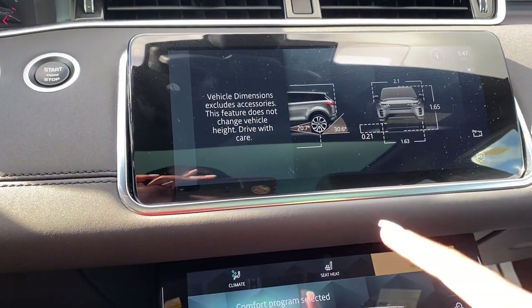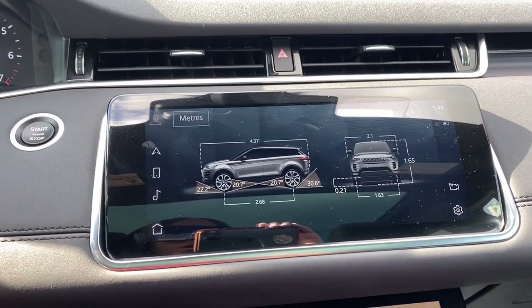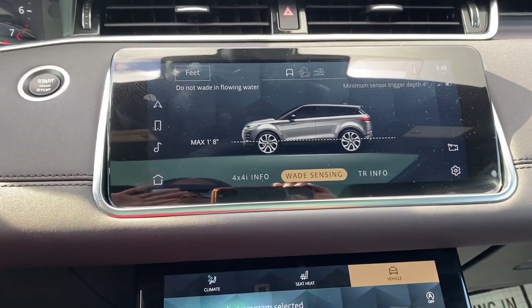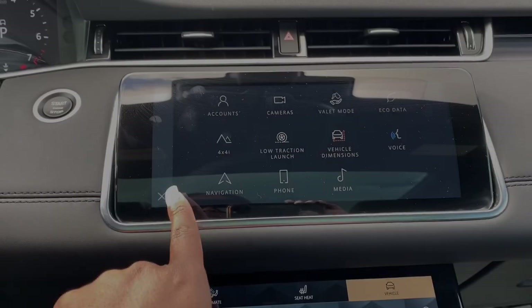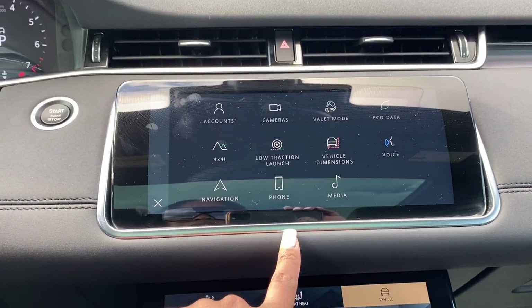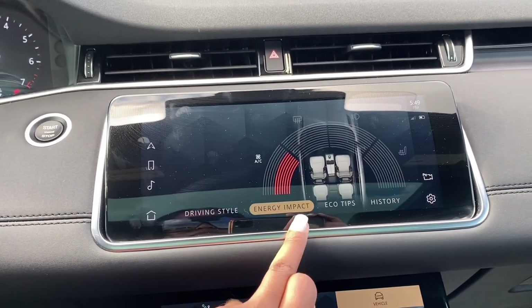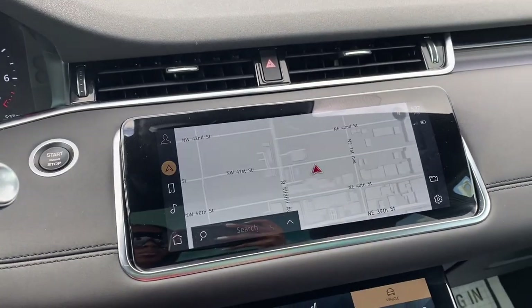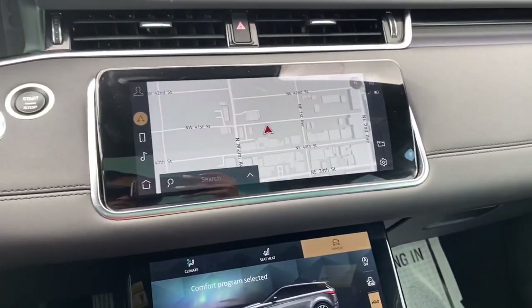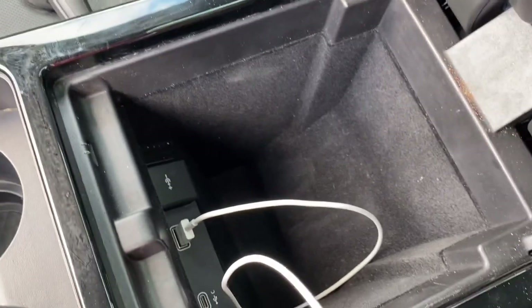You can look at your vehicle dimensions, lift it, lower it, or whatever you desire. Maximum four-by-four, low traction launch — I'm not even about to click on that. There's eco data. It does come with a navigation system — not sure if all of them come with it, probably an upgrade package or something. Here's the little console area — it's pretty small but it has the charging port.